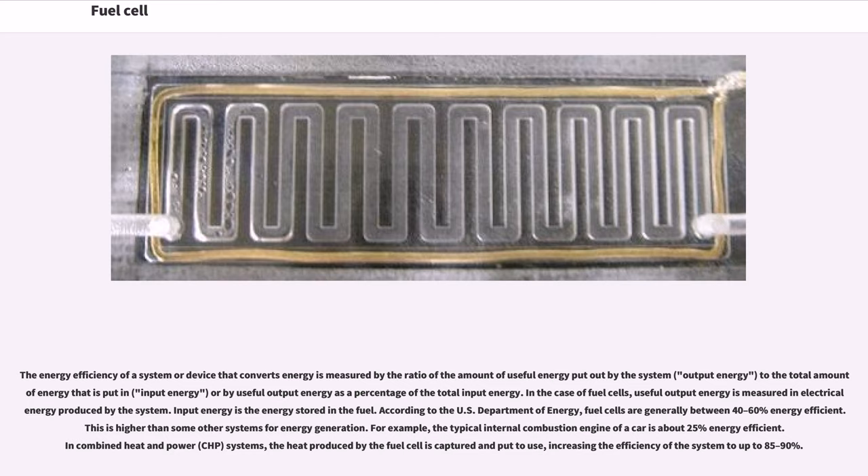The energy efficiency of a system that converts energy is measured by the ratio of the amount of useful energy put out by the system to the total amount of energy put in, or by useful output energy as a percentage of total input energy. In the case of fuel cells, useful output energy is measured in electrical energy produced by the system. Input energy is the energy stored in the fuel. According to the U.S. Department of Energy, fuel cells are generally between 40–60% energy efficient, which is higher than some other systems for energy generation — for example, the typical internal combustion engine of a car is about 25% energy efficient.